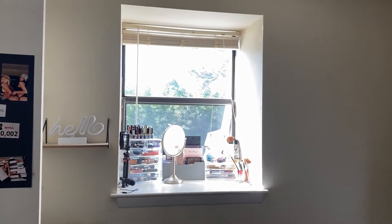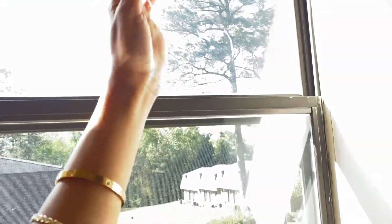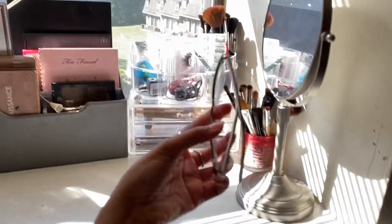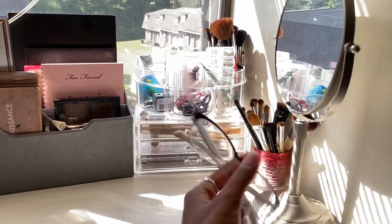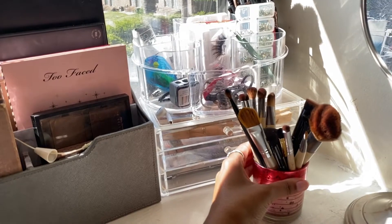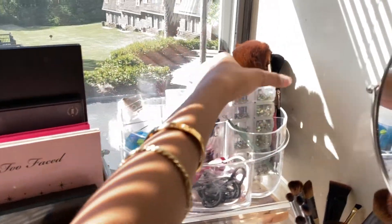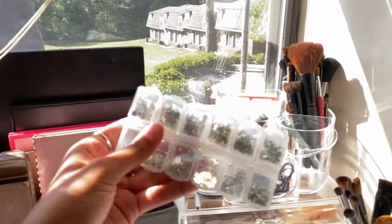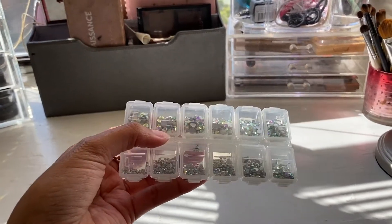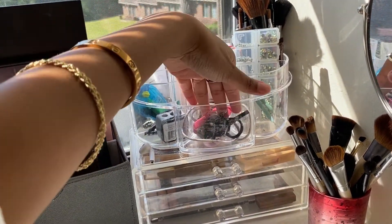Moving into the windowsill area, we have my vanity — this is where I keep and store all of my makeup. My favorite glasses are right here — they're Prada and they're really cute. Over here are the makeup brushes I use most frequently in a cup for easy access, and then in this little organizer are the brushes I use less frequently. Back here I have my makeup rhinestones from Amazon — best purchase ever, like $7.99, and they're eye-safe. I also have my pimple tool, scrunchies, and my lashes back here.